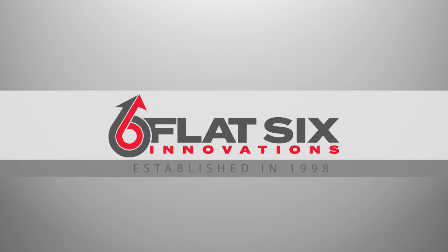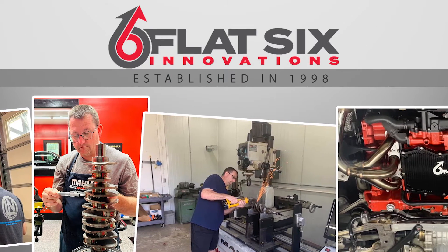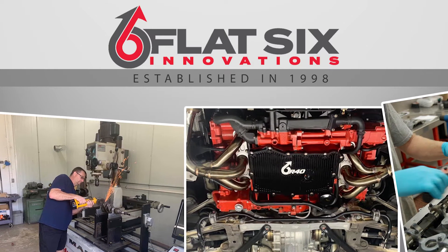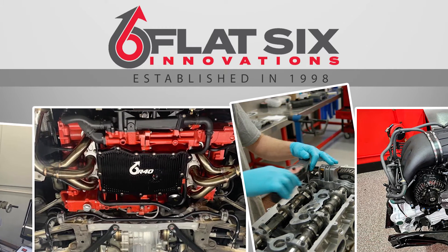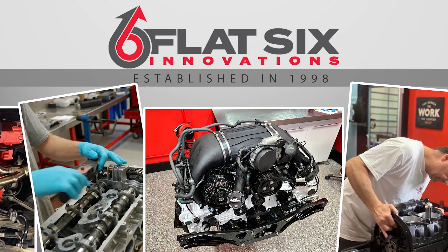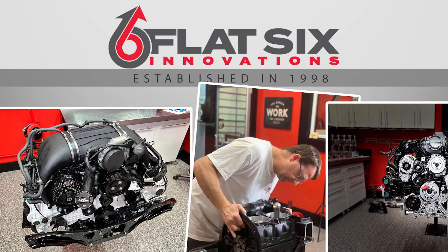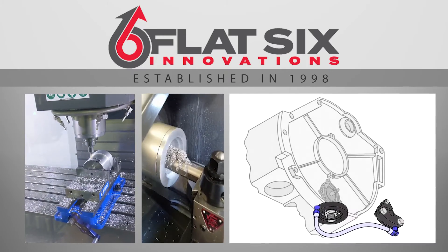At Flat6 Innovations, we go beyond rebuilding your Porsche engine — we reconstruct it. More components are thrown away and replaced with upgraded parts than those that are reused. Even parts that are reused are extensively modified during the reconditioning process. All of the parts and processes offered by LN Engineering were pioneered by Flat6 Innovations, and every Porsche engine we build benefits from these solutions co-developed with our partner LN Engineering, including Nikasil sleeves and the IMS solution.